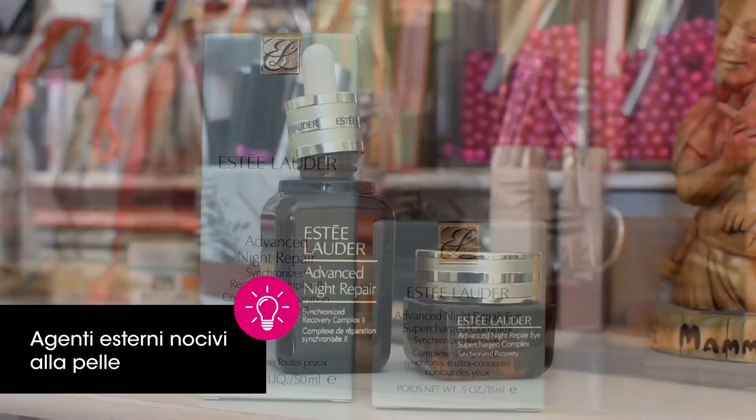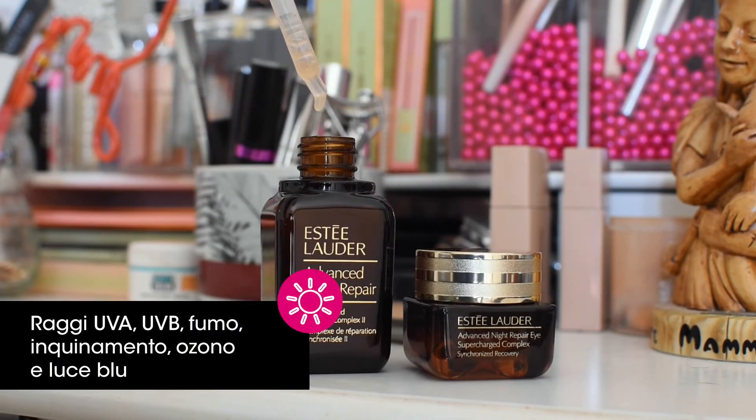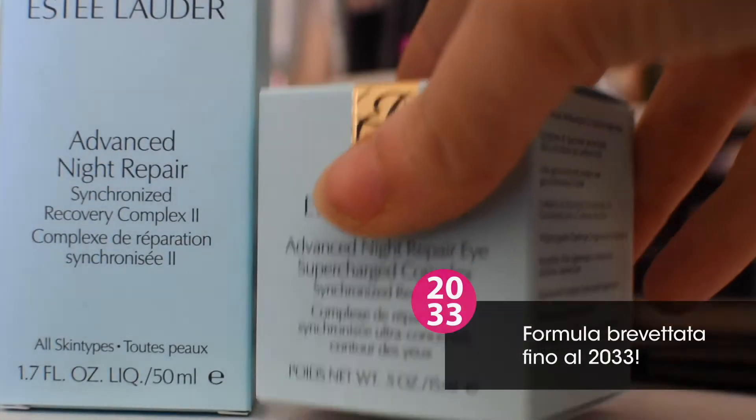I prodotti di questa linea sono pensati per riparare e proteggere la pelle da raggi UVA, UVB e zona luce blu. La formula di questi prodotti è stata brevettata fino al 2033.